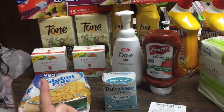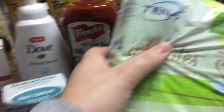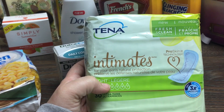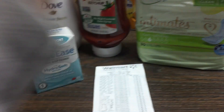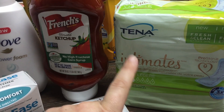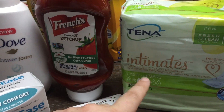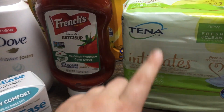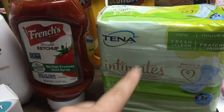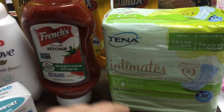So let's do the Checkout 51 deals first because they're quick and easy. The Tenna Intimates — these are like the pads and they have light, moderate, heavy pads. These are $4.97 at Walmart. I used a $3 off one manufacturer coupon from a few weeks ago, and then Checkout 51 has a $2 rebate. So I paid $1.97 in store and got $2 back from Checkout 51 — completely free.